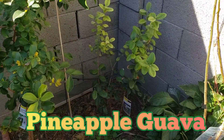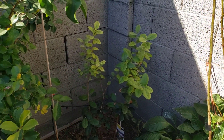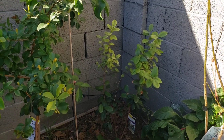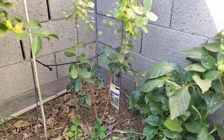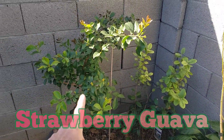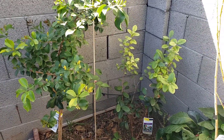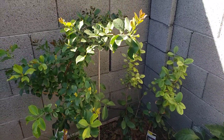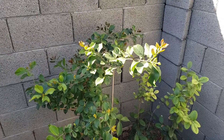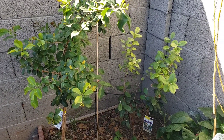Right next to it is our pineapple guava — that one was pretty scrawny when we got it a couple years ago, but it is really doing well. We pruned it down to two scaffolds and that's going to be growing exponentially this year. And right next to it is our strawberry guava. Both of these are non-self-pollinating, so they're going to be helping each other pollinate. Hopefully we get some fruit off of them this year.